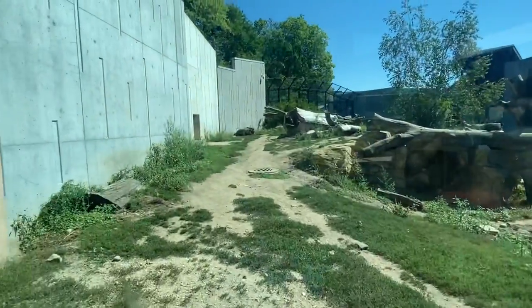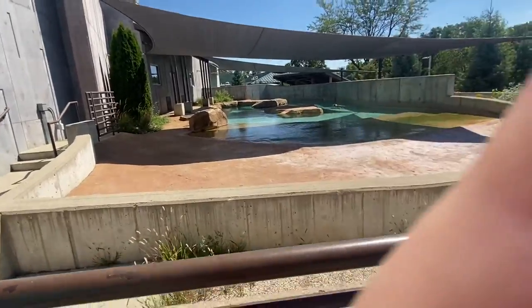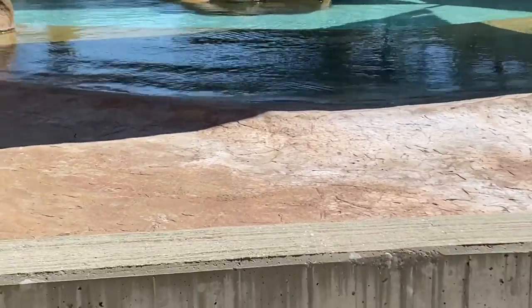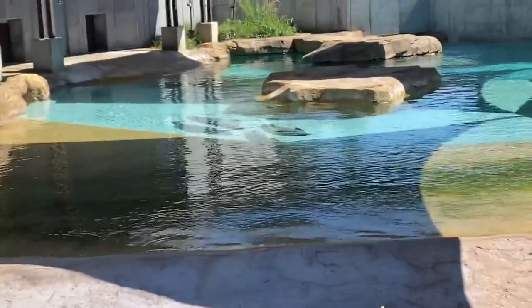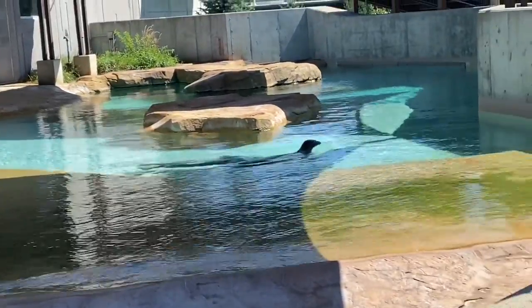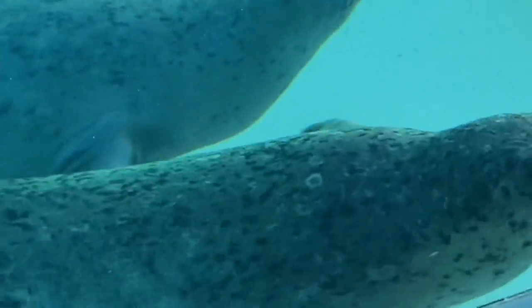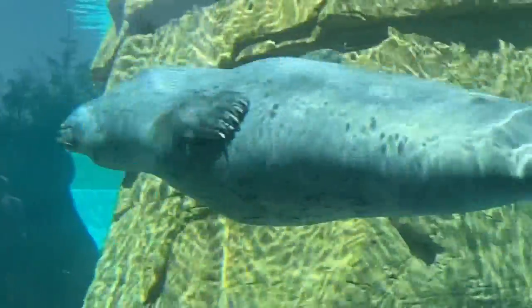Yeah there's one right up there guys. Here's the seals — can you see any? Oh there's one right there, they're both right there! Oh the seals! We should put a beach ball out there. They're back!